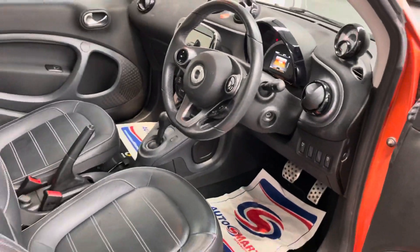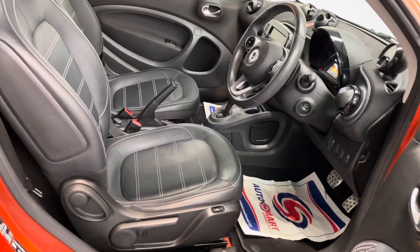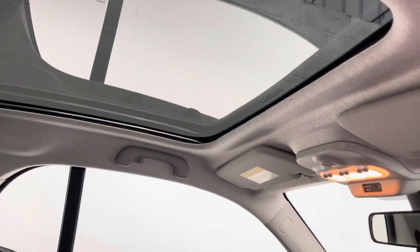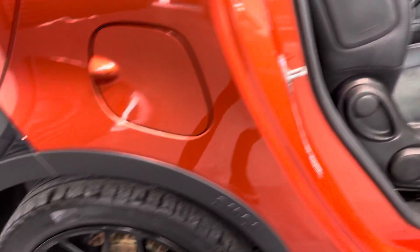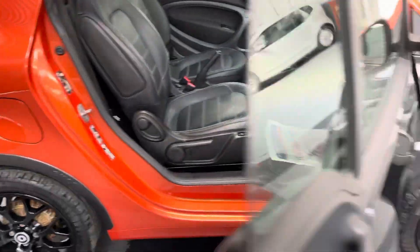The manoeuvrability on it is absolutely unbelievable. It's obviously got the lever and the pan roof. And you can see all four wheels are in perfect condition.